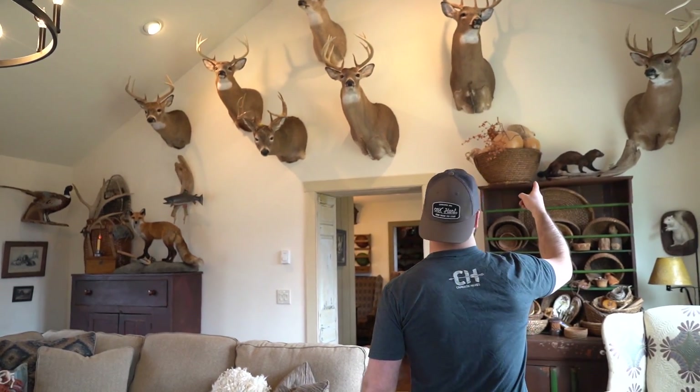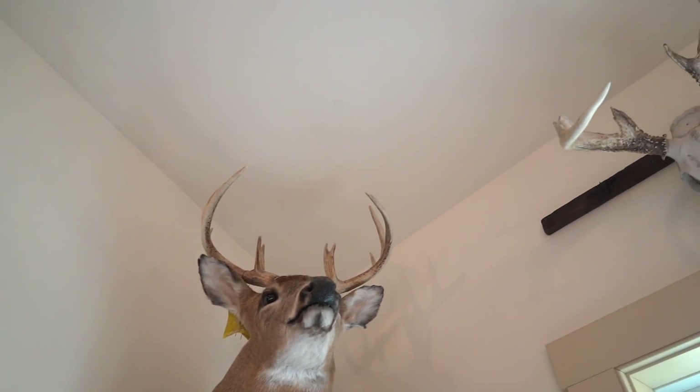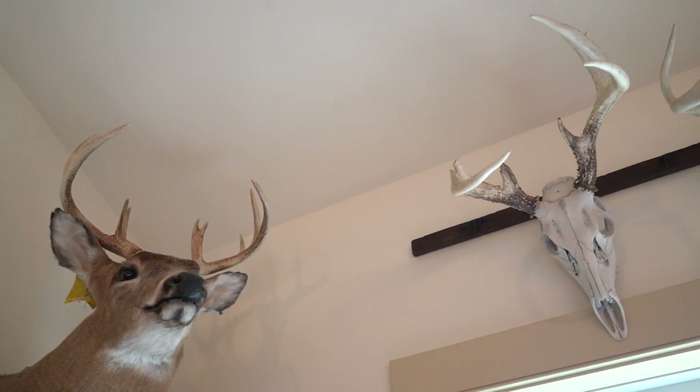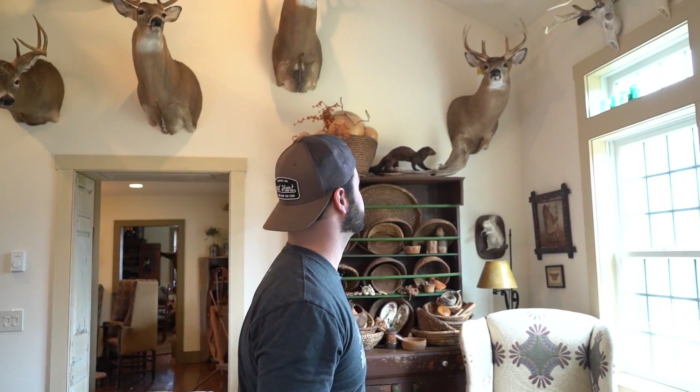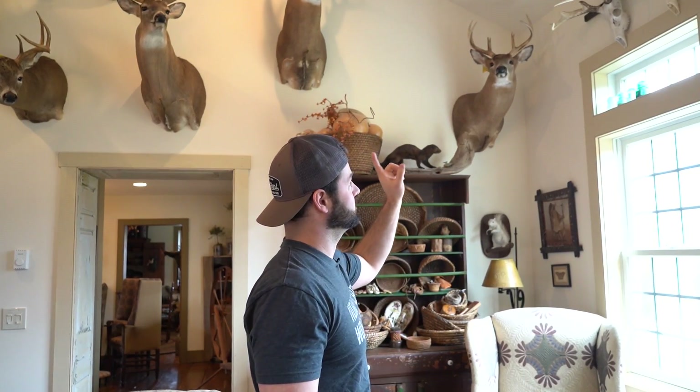Over here I have a buck I shot at our other farm. A good friend of mine called it his 'chocolate buck' — the antlers are really, really dark. The bases had cedar. He was rubbing his head in the cedar trees and had cedar shavings all in his brows and the base. I ended up stalking that buck and shooting him with a rifle in the second week of Pennsylvania gun season.